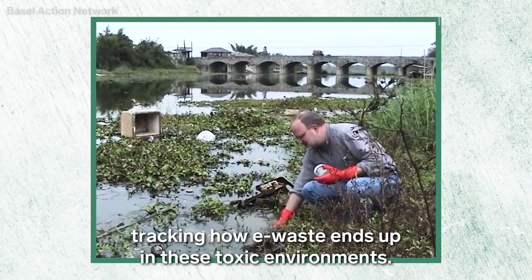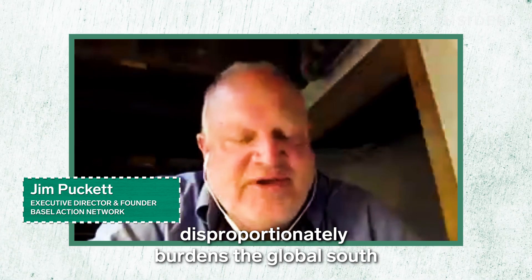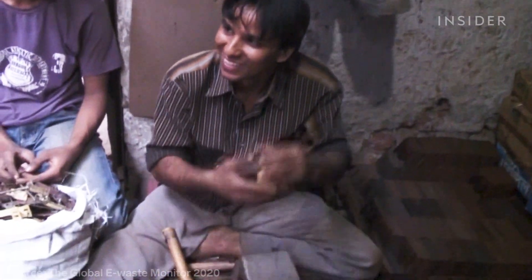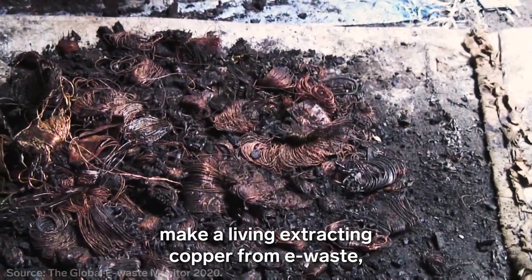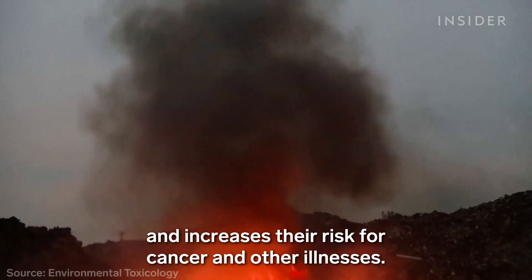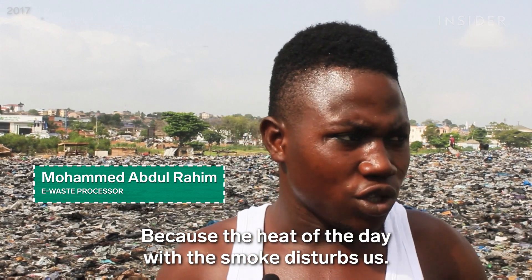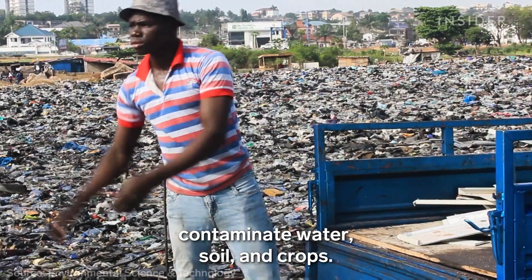Activist Jim Puckett has spent over 25 years tracking how e-waste ends up in toxic environments. The entire life cycle of electronics unfortunately disproportionately burdens the global south with real environmental harm and pollution. Thousands of people worldwide make a living extracting copper from e-waste primarily by burning it — inhaling the fumes damages workers' lungs and increases their risk for cancer and other illnesses. As one worker put it: 'We are suffering for you because the heat and the smoke disturb us.' Other studies have found that large e-waste dumps contaminate water, soil, and crops.